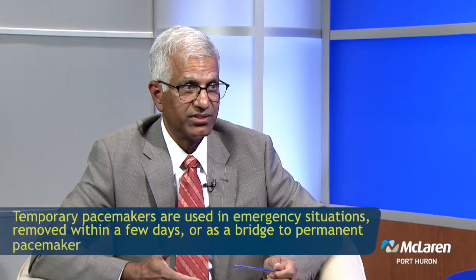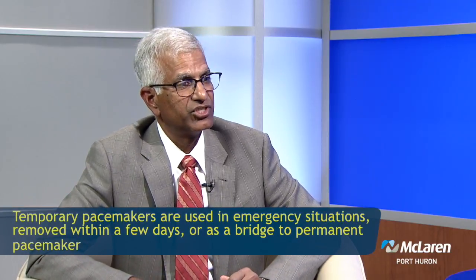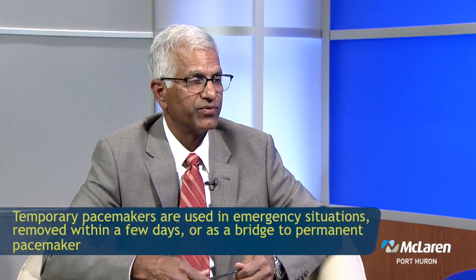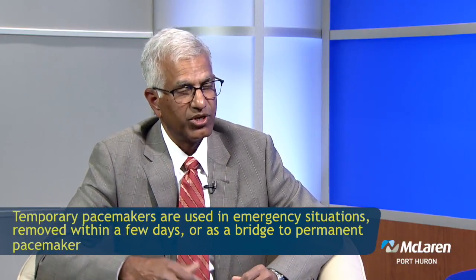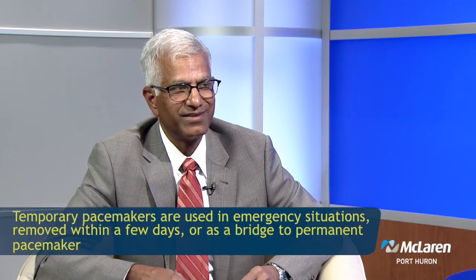Are they permanent once you get a pacemaker? There are varieties of pacemakers — temporary pacemakers and permanent pacemakers. Temporary pacemakers are used in emergency situations. Sometimes the situation could be temporary and they're used for a few days and then taken out. Or sometimes they're used as a bridge to put in permanent pacemakers. But once we put in the permanent pacemakers, they are permanent — you have a pacemaker for the rest of your life, unless we have to take them out if there's an infection. But if there's a need, it's permanent.